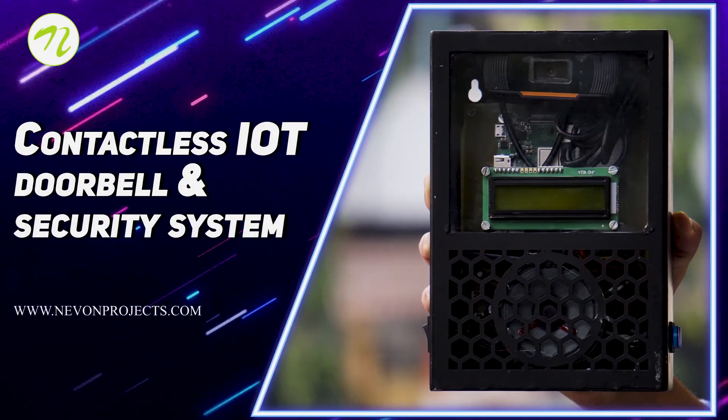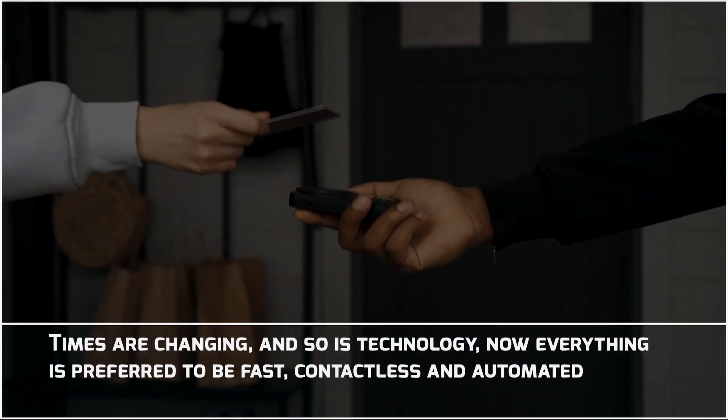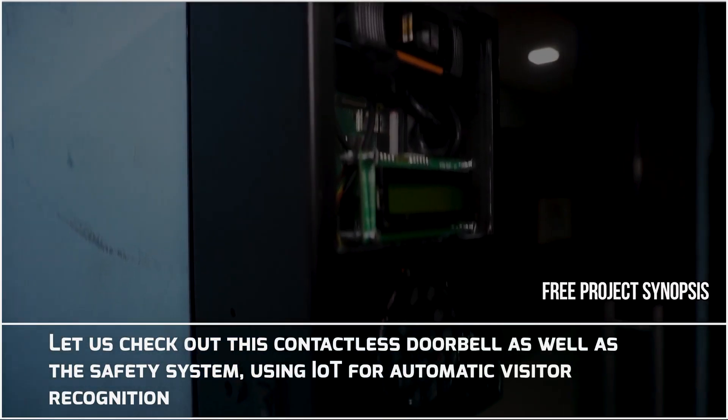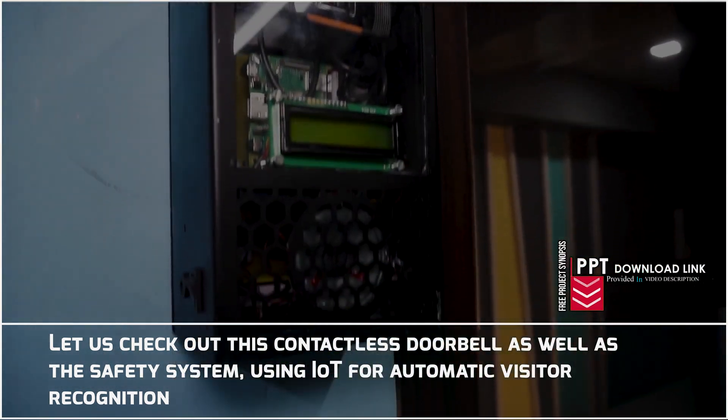Contactless IoT Doorbell and Security System. Times are changing and so is the technology. Now everything is preferred to be fast, contactless and automated. Let us check out this contactless doorbell as well as safety system using IoT for automatic visitor recognition.